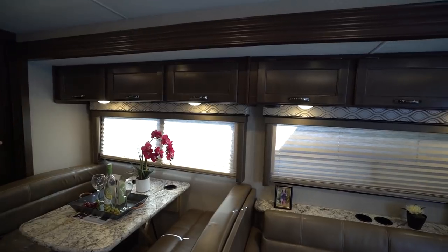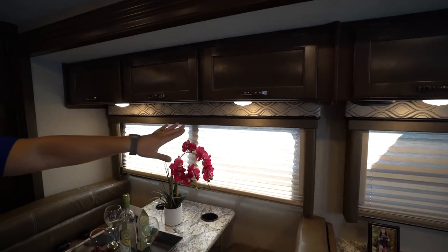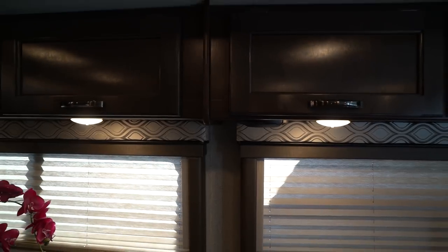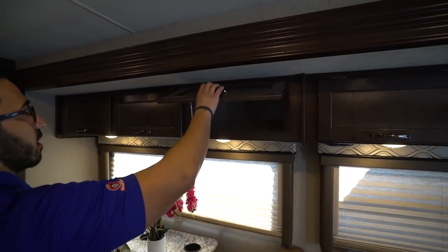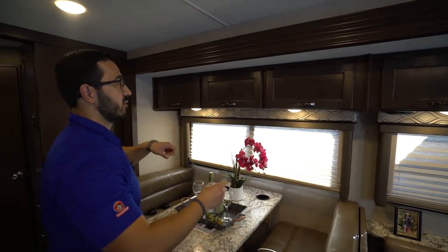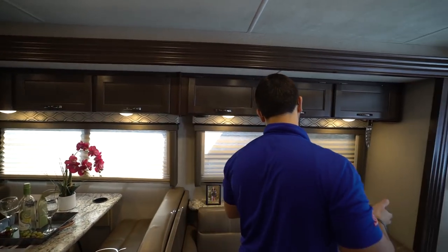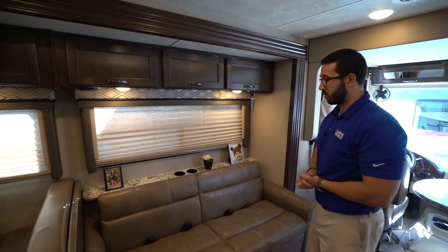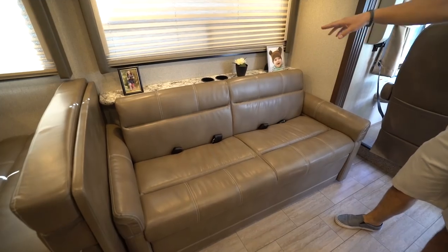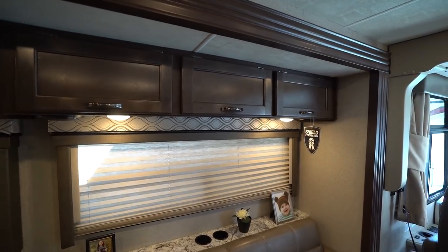Large windows let in a lot of natural light. LED lights underneath, and a speaker between the dinette and sofa. Storage across the top is strut supported for easy one-handed access. Moving up is the jackknife sofa, which also drops down into a bed. Two more seat belts and two more cup holders here. With LED lights and storage, this sofa is directly across from the TV — if it's just two of you, this is probably where you'll spend most of your time.